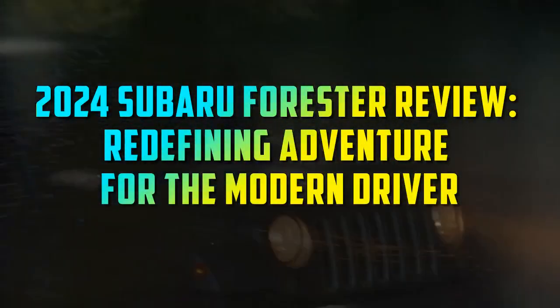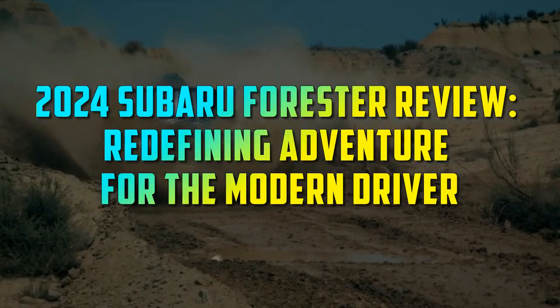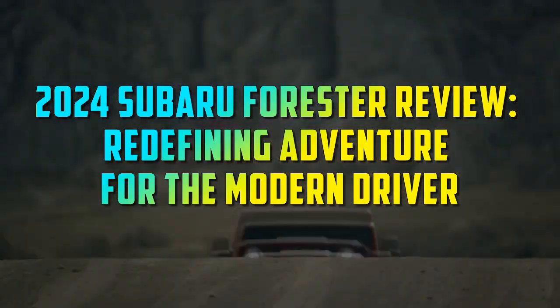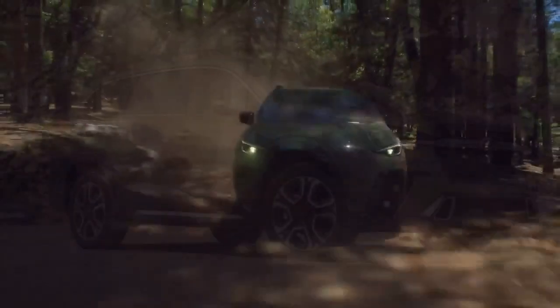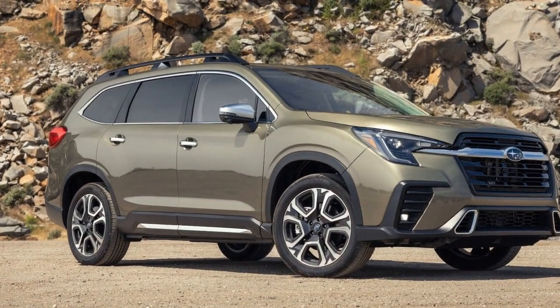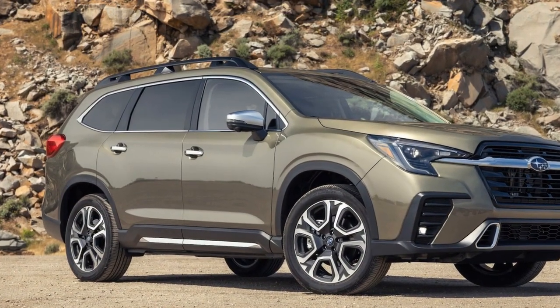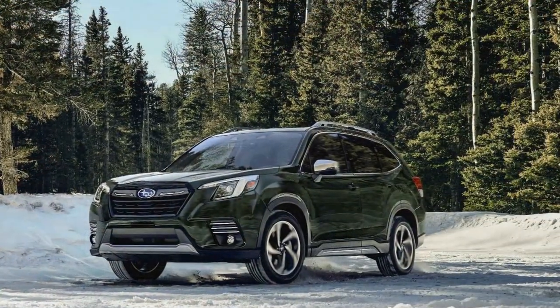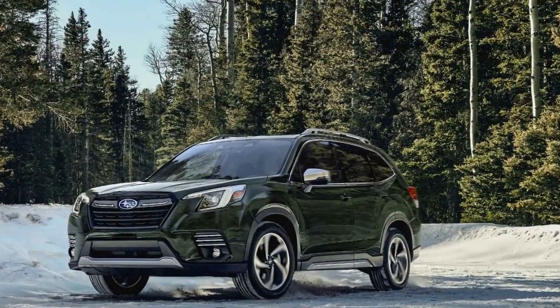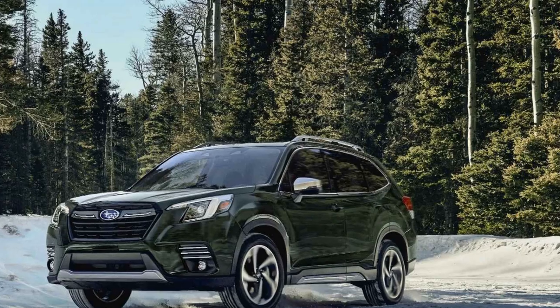2024 Subaru Forester Review: Redefining Adventure for the Modern Driver. In the ever-evolving landscape of the automotive industry, Subaru has consistently been synonymous with reliability, safety, and adventure. The 2024 Subaru Forester is no exception to this tradition, taking these qualities to new heights. This article delves into the features and innovations that make the 2024 Subaru Forester a remarkable choice for the modern driver.